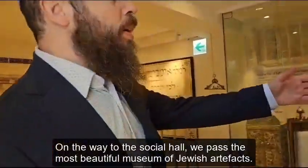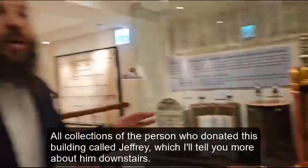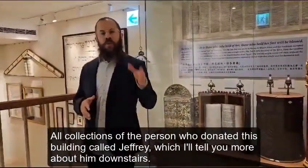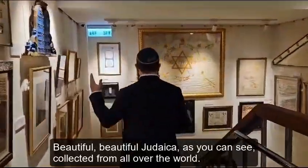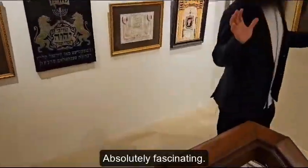On the way to the social hall, we passed the most beautiful museum of Jewish artifacts — all collections of the person who donated this building, called Jeffrey, who I'll tell you more about downstairs. All beautiful Judaica, as you can see, collected from all over the world. Absolutely fascinating.